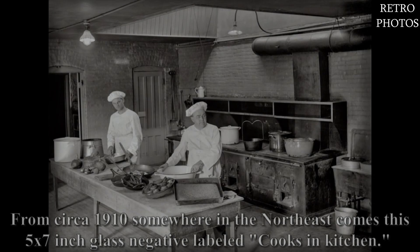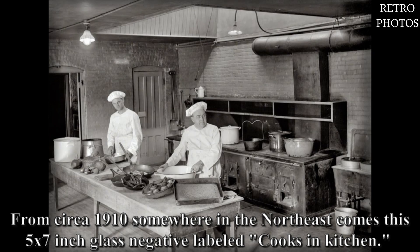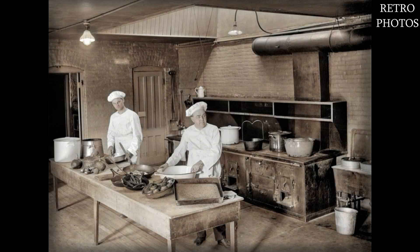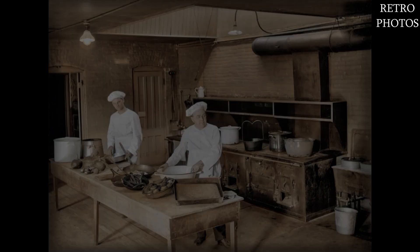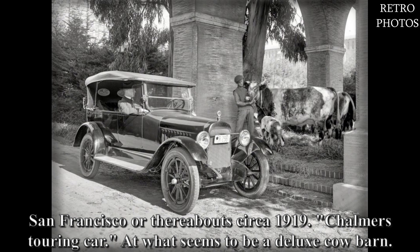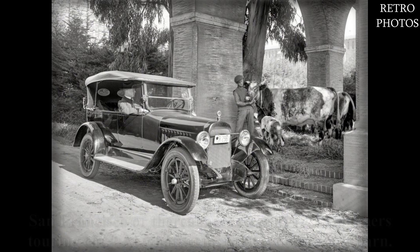From circa 1910, somewhere in the Northeast, comes this 5 by 7 inch glass negative labeled 'cooks in kitchen.' San Francisco, or thereabouts, circa 1919 — Chalmers touring car at what seems to be a deluxe cow barn.